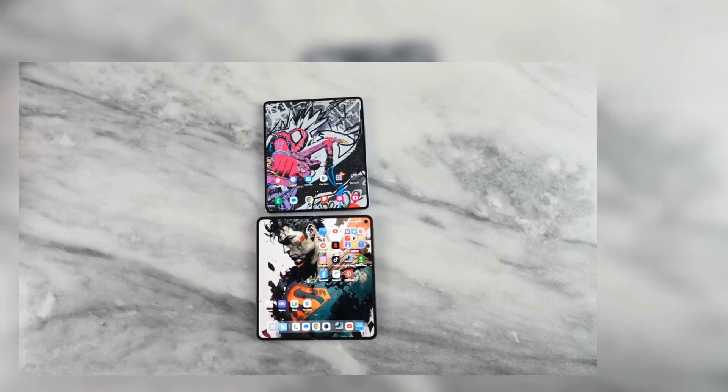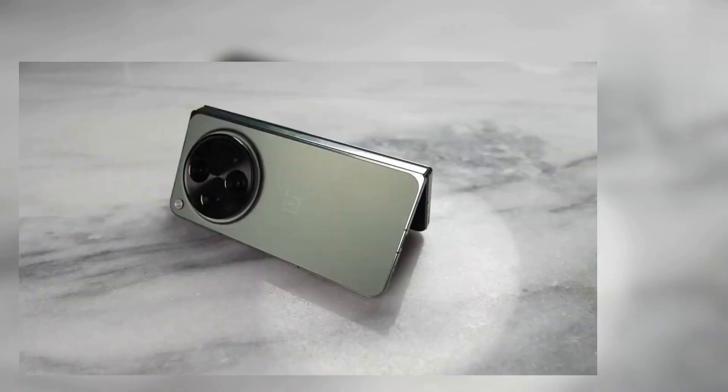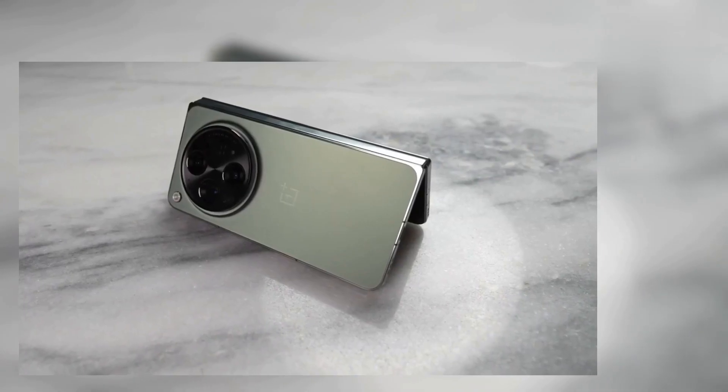Quite impressive. OnePlus has done a lot with the imagery on this device in partnership with Hasselblad. Looking at the photos, we attended a OnePlus event and saw how well it performs in low light — very difficult conditions that the camera should struggle with, but it does a really good job. Video is also solid. You can see how well it handles that kind of content overall.